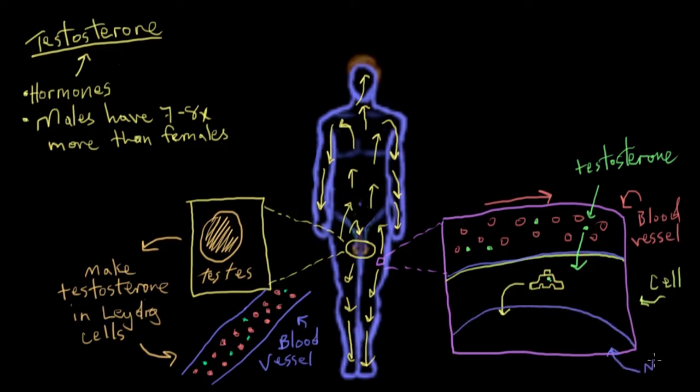With testosterone sitting in the back seat of the taxi, the carrier protein drives it a short way to something called the nucleus. The nucleus contains our DNA — the blueprints of how we're made. I drew a specific part of our DNA called a gene in red, and our DNA is made up of millions of genes. Genes are little segments of the DNA, and some hormones interact with our genes to change our characteristics. That's exactly what testosterone does — it jumps out of the cab once it gets into the nucleus and binds onto that gene.